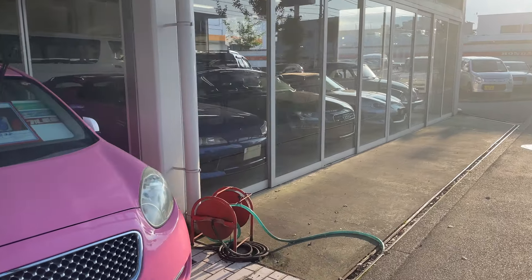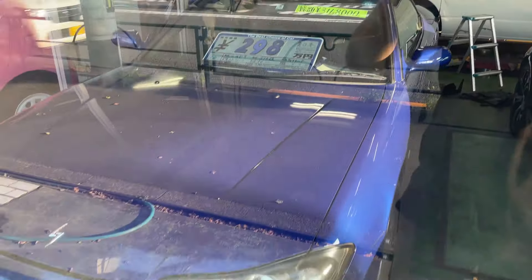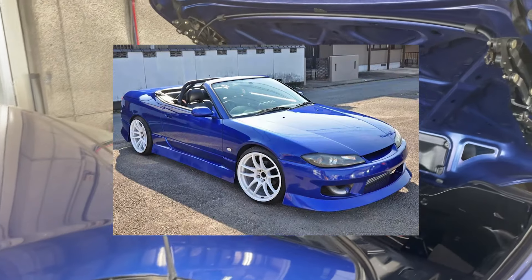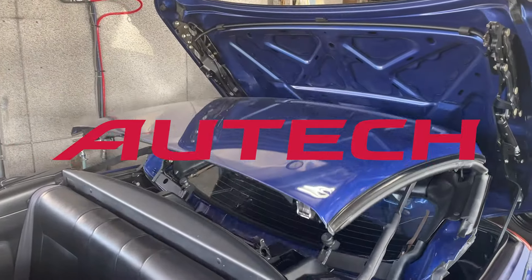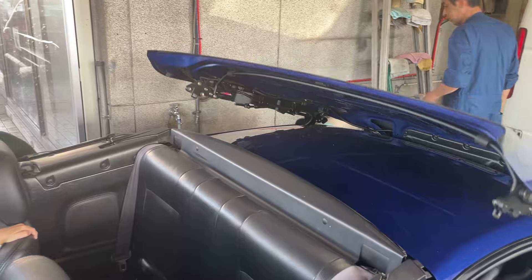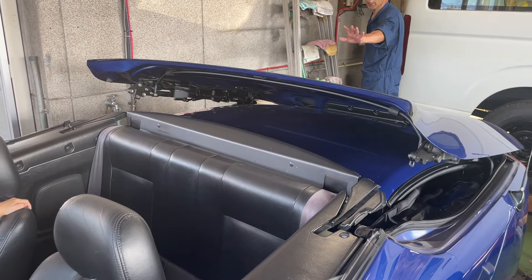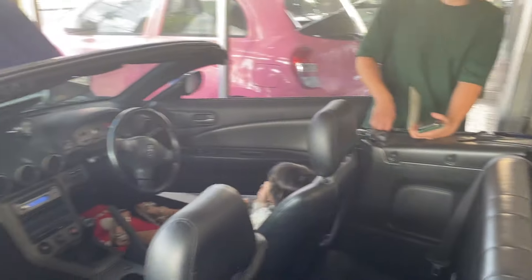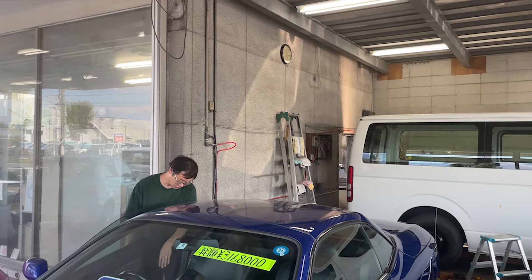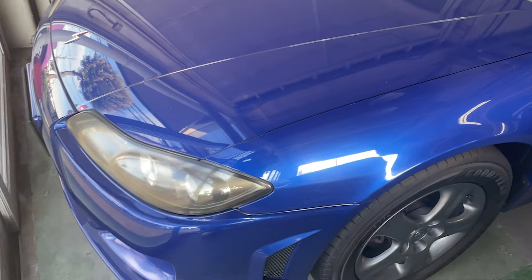Today we are with a friend of mine on the hunt for a Nissan S15 — specifically a Varietta spec. This is not just any normal S15: the Varietta is a hardtop convertible version made by Autek, which was once a subsidiary of Nissan that has since been merged into Nismo. Only about a thousand of these cars were made, so they are pretty damn special. This is actually my first time seeing one in person, and we traveled about an hour and a half outside of Tokyo to find this car at a pretty good price for a recent S15.